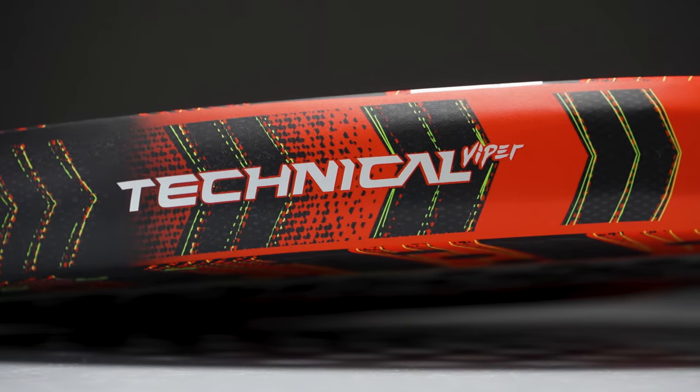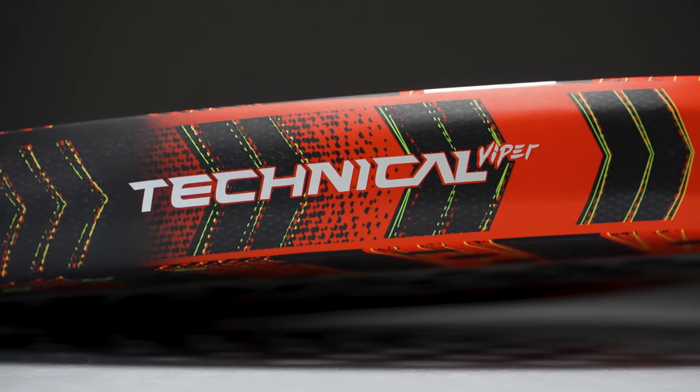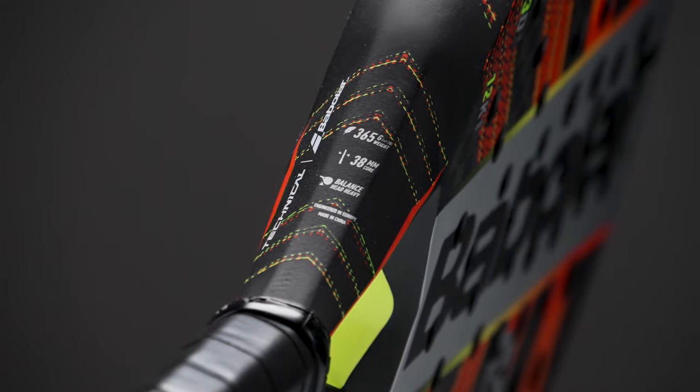The Technical Viper is the most powerful one with excellent precision. It weighs 365 grams and has a head-heavy balance.